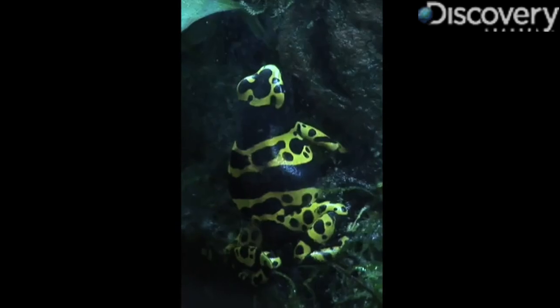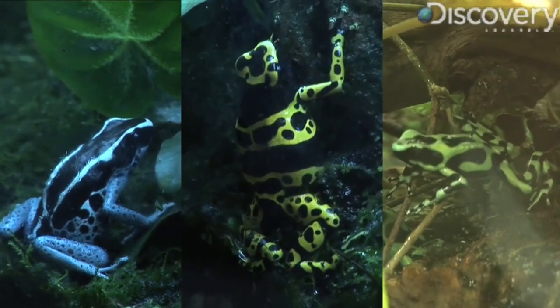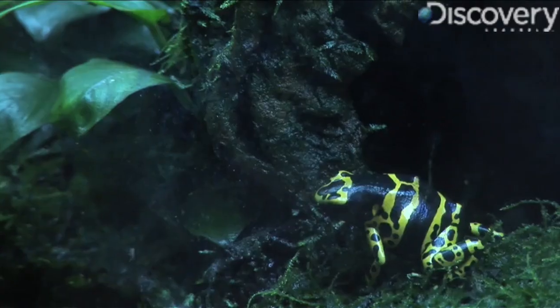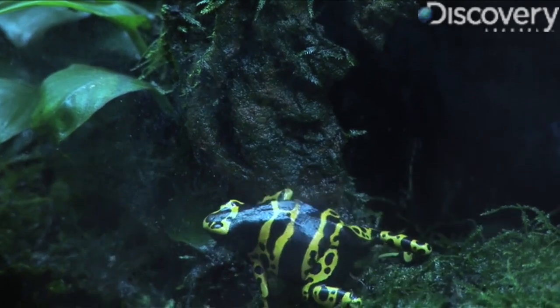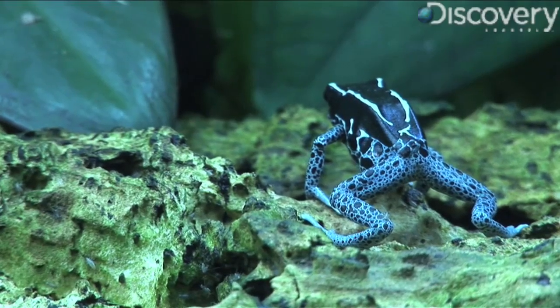The poison dart frogs that we have here at the zoo aren't actually poisonous, and that's because this family of frogs aren't poisonous by nature. They're poisonous because of the things that they eat. Because frogs are amphibians, they have a porous skin, and that skin seeps out those toxins, making the frogs then toxic themselves.